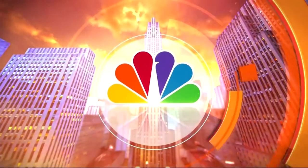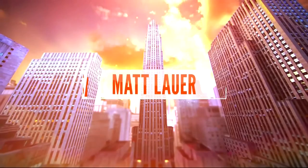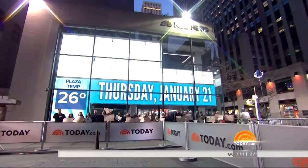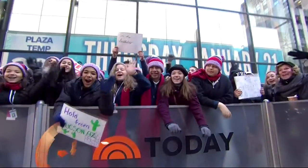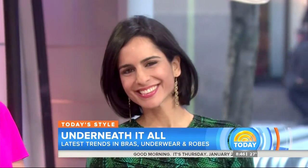From NBC News, this is Today with Matt Lauer and Savannah Guthrie, live from Studio 1A in Rockefeller Plaza. We're back at 8:46. We're going to help you find the beauty underneath it all. We're talking about the latest trends in bras, underwear, and robes. Today.com contributor Bahar Taktashian is a beauty and lifestyle expert.